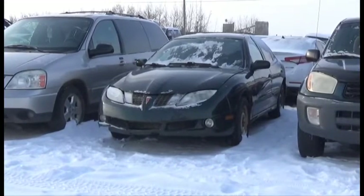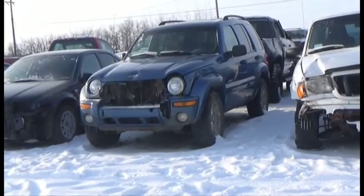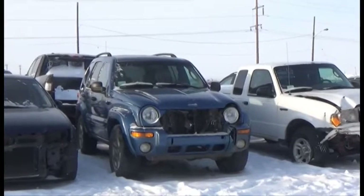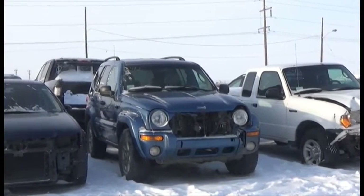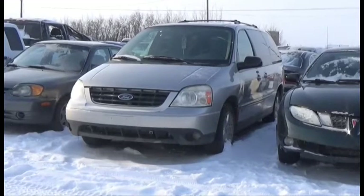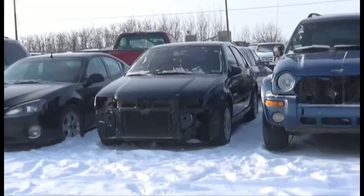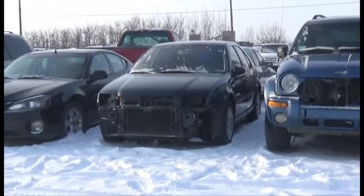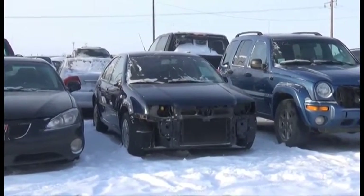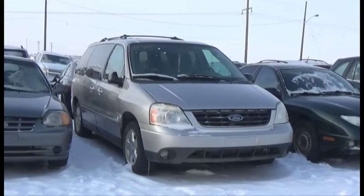Lot number 297 is the 04 Pontiac Sunfire. Lot number 292 is the 03 Jeep Liberty, Active. V6 AOD 4x4 Loaded Power Leather Heated Seats, Power Sunroof. Lot number 295 is the 04 Ford Freestar. Lot number 291 is the 03 Volkswagen Jetta, AOD Loaded Heated Seats. V6 AOD Loaded Power Seat, Entertainment Package, Active.